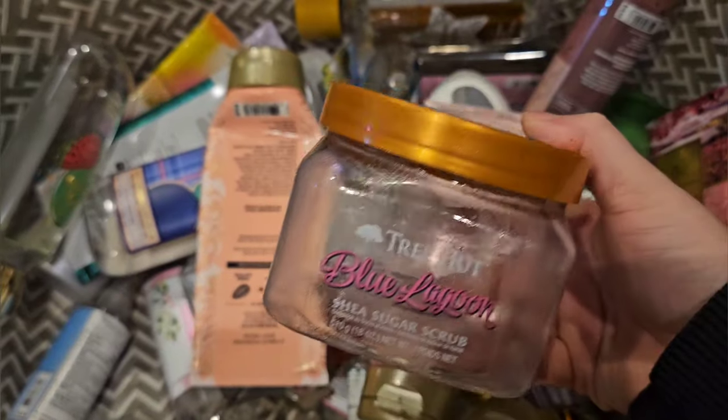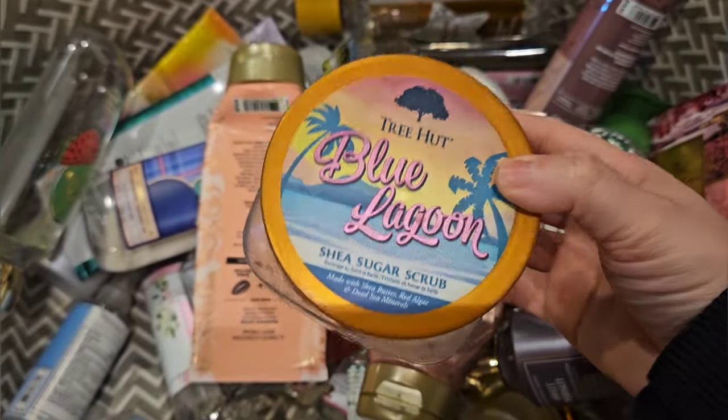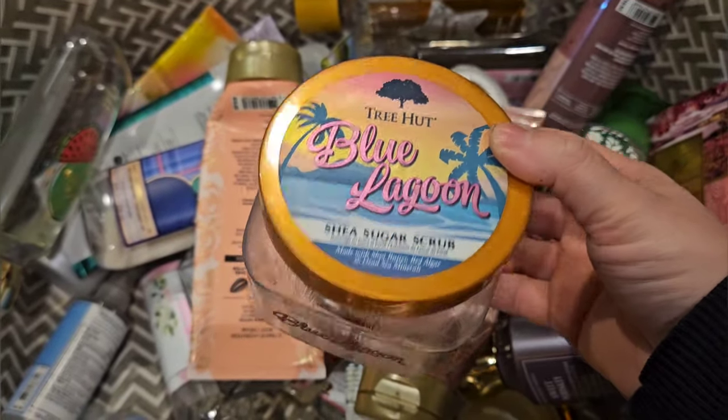Another scrub from Tree Hut — I used up my Blue Lagoon. I really like this. It's kind of like a sweet aquatic scent. It's really pretty.